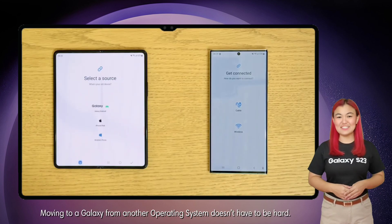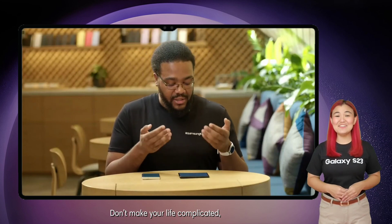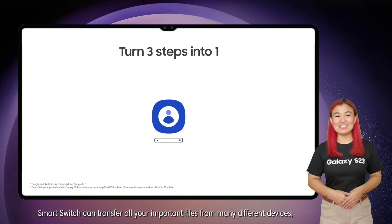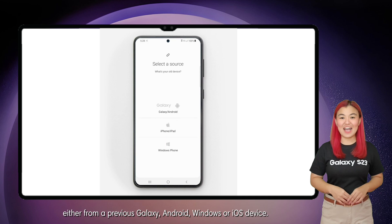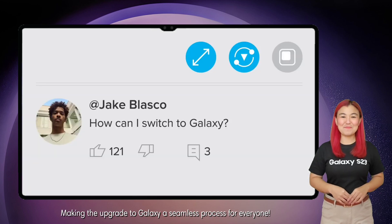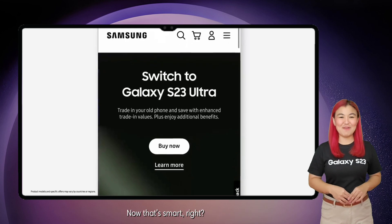Moving to a Galaxy from another operating system doesn't have to be hard. Don't make your life complicated — Smart Switch can transfer all your important files from many different devices, either from a previous Galaxy, Android, Windows, or iOS device, making the upgrade to Galaxy a seamless process for everyone. Now that's smart, right?